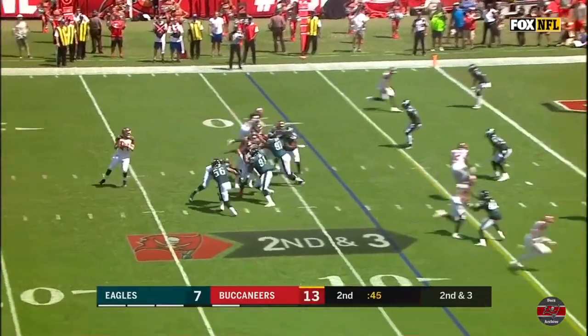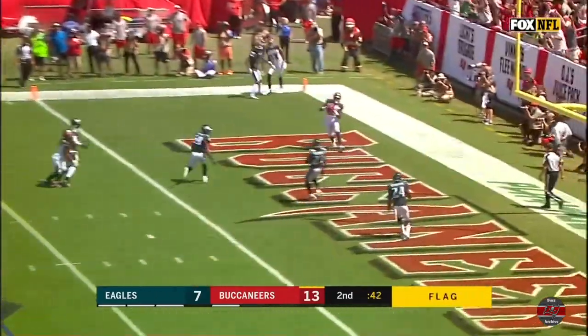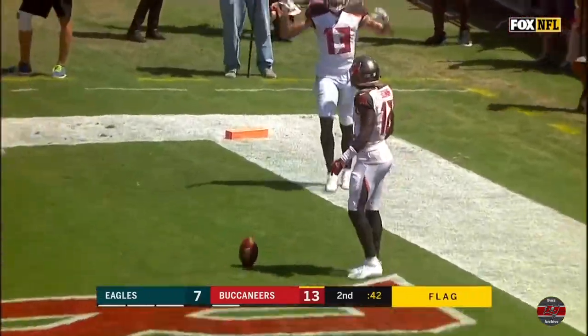Second down and three. Penalty marker. Fitzpatrick to the end zone. Touchdown, Chris Godwin.